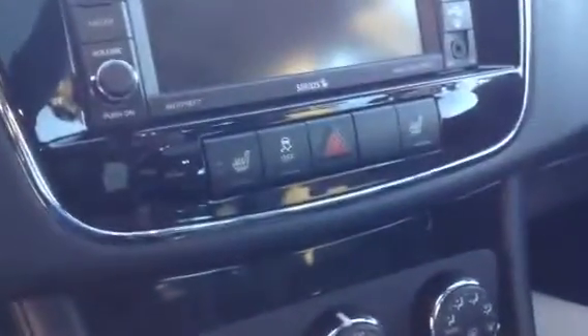It has a really nice touchscreen. It does have a 30-gig hard drive so you can store music, pictures, and all that good stuff. Below that you do have heated seats and full climate control. Right underneath you can see you have your USB, your auxiliary, and it is equipped with an automatic transmission and a sunroof.